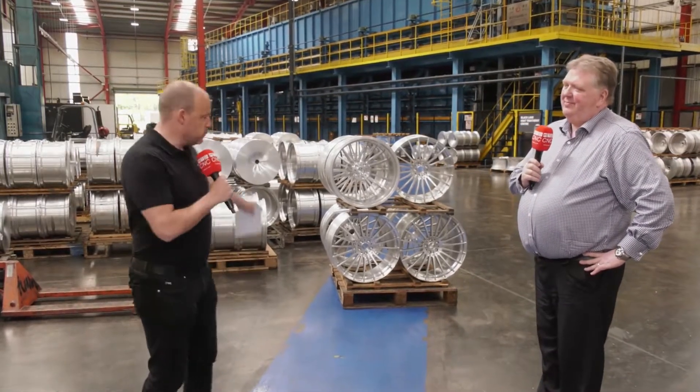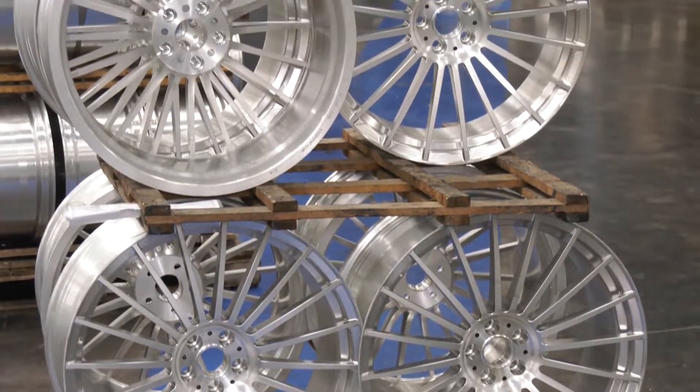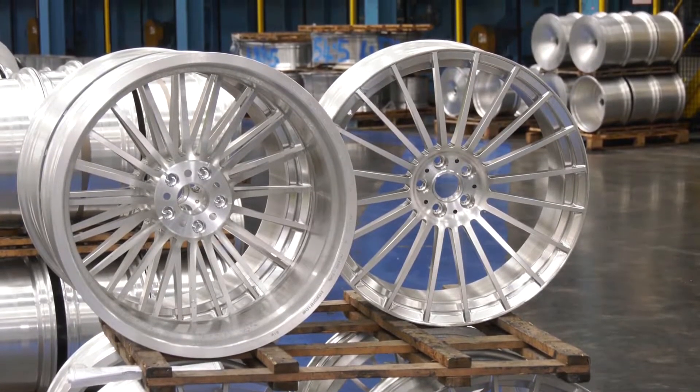Rimstock had a problem. These wheels behind me here were simply not enough. With an increase in orders, they needed to get more wheels through their production, and they turned to Matsuura.